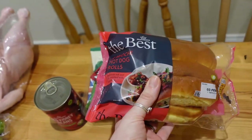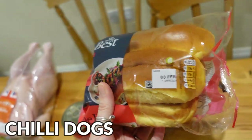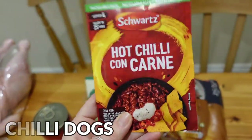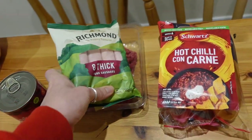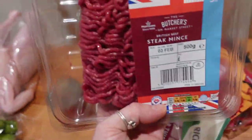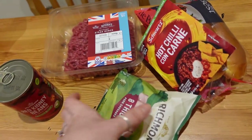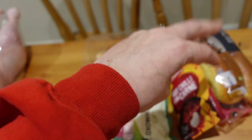Next up we have homemade chili dogs. We've got some brioche hot dog rolls — I prefer the brioche ones taste-wise over normal rolls for dinners like this. Hot chili con carne packet spices, purely because when you've got three kids sometimes I can't be bothered to do it all from scratch. Some thick pork sausages, some steak mince for the chili con carne, and some red kidney beans. I've already got chopped tomatoes at home, so we'll pour the chili con carne on top of the hot dogs for a chili dog meal.